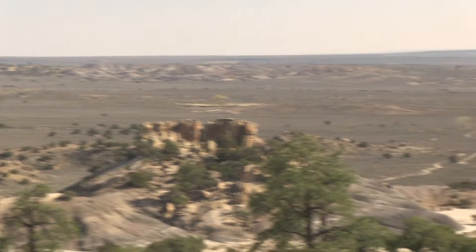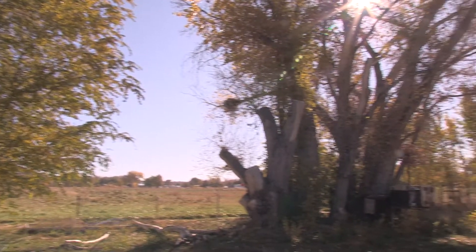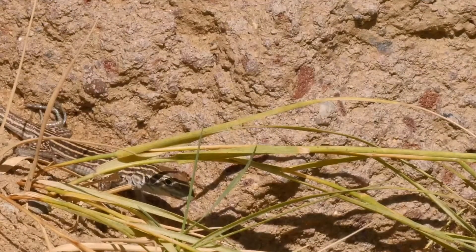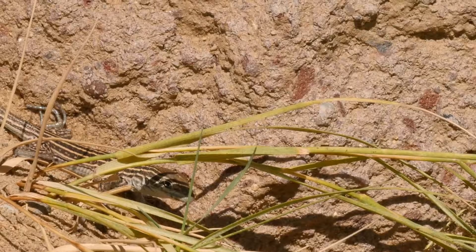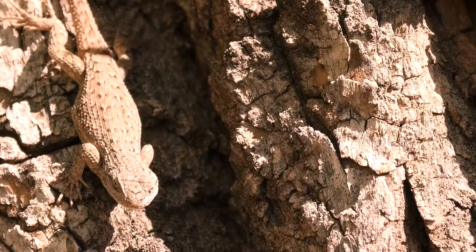New Mexico is home to many different environments, and within these environments live many diverse animals including lizards. They can be found living way out in the desert to right on a tree in your backyard.